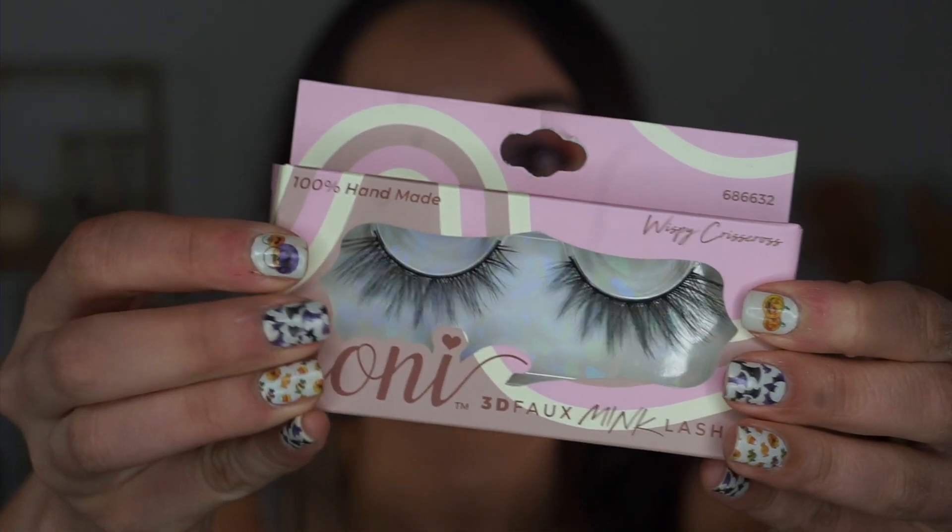For lashes, I curled with the Trim eyelash curler from Dollar Tree, then applied the LA Colors lash primer, followed by the Maybelline Snap Scara mascara in Black Cherry — it looks burgundy in the tube but it's actually just black. I'm adding Ioni Wispy Crisscross lashes from their summer launch. They're on now and I love them — the crisscross pattern is really unique and pretty.